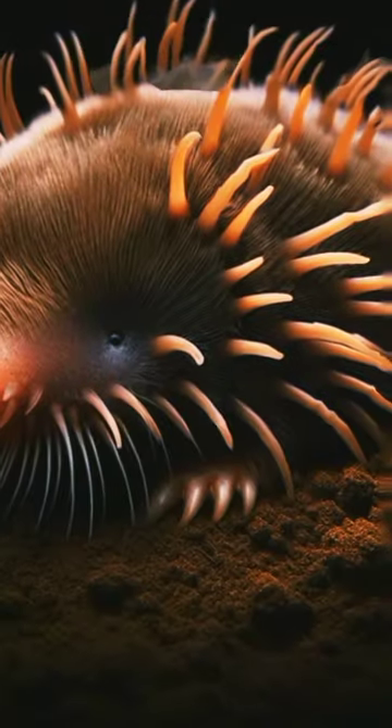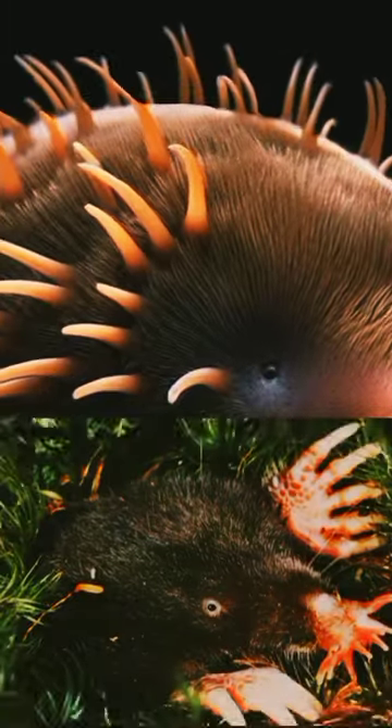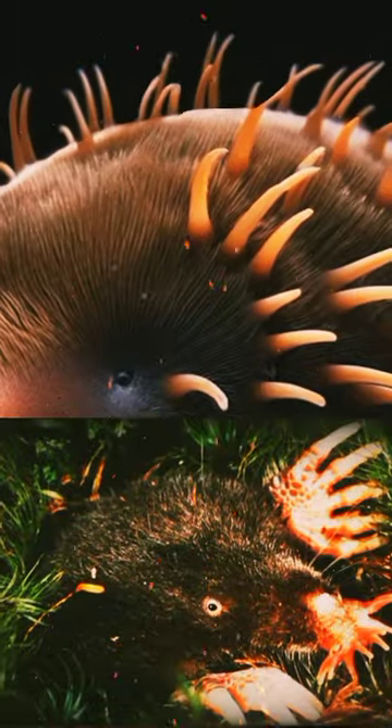It is semi-aquatic and can swim in icy streams and under frozen ponds. It has water-repellent fur and large claws for digging and swimming.